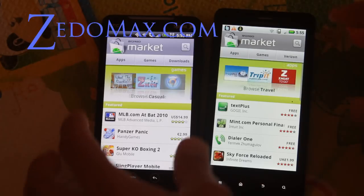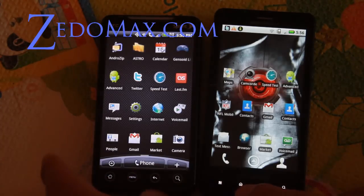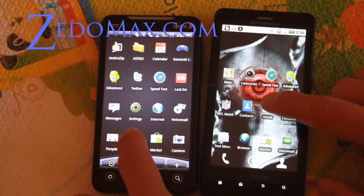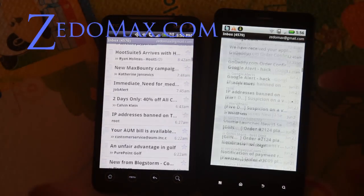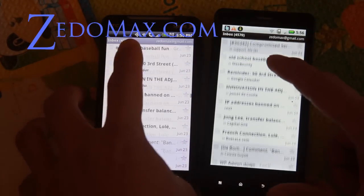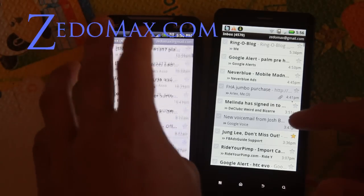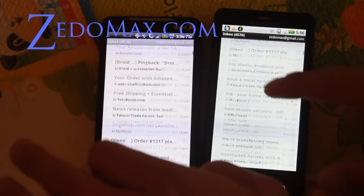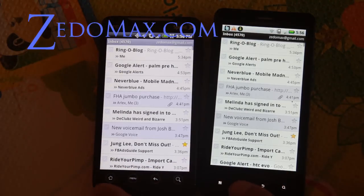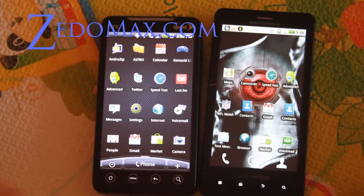Let me go back home and load up Gmail. That's about the same — done at the same time. It's my same inbox by the way. So that was a speed test between the Gmail apps, and a lot of people ask me which one's better.